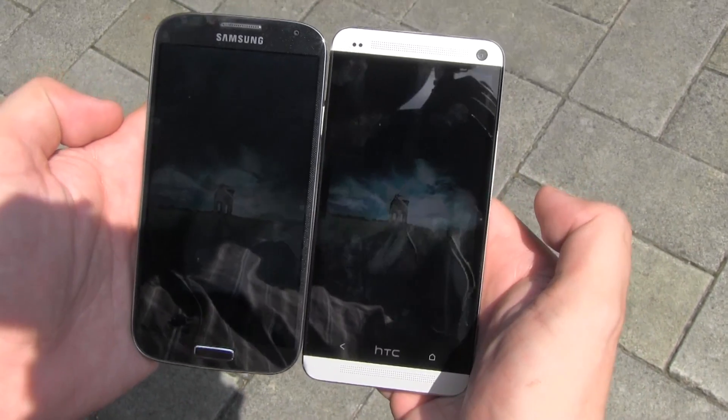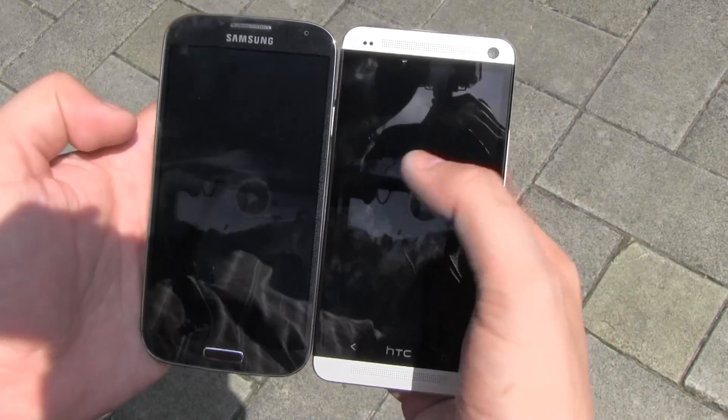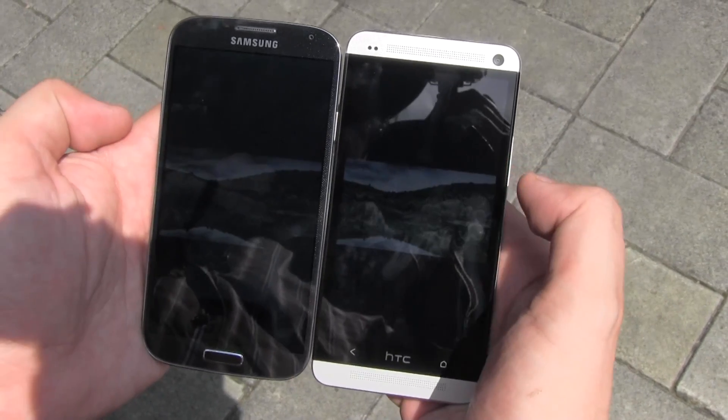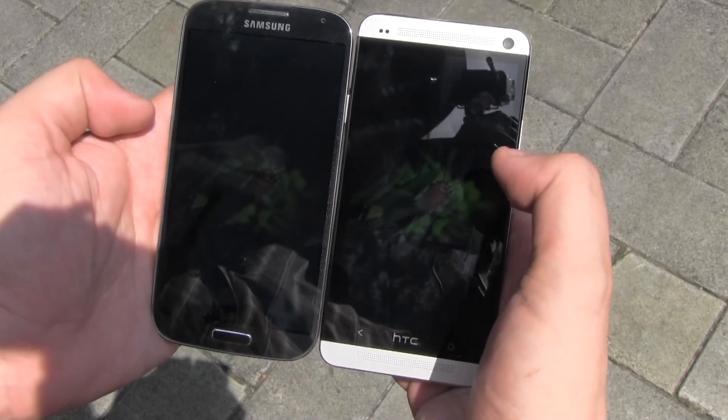Let's try another picture. Look at this. In my opinion, we definitely have a clear winner in the bright sunlight, and that's clearly the HTC One.